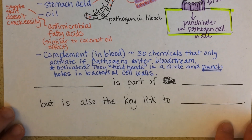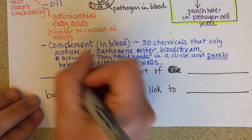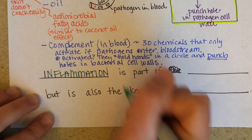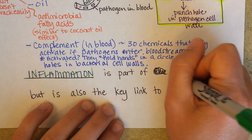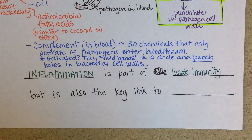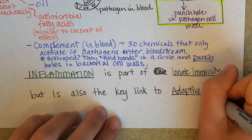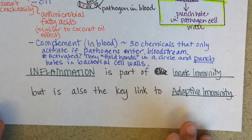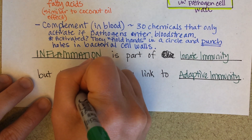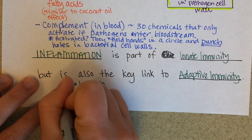The last thing I want to cover is inflammation. Inflammation is part of innate immunity, but it's also the key link to adaptive immunity. Let me draw this out — innate immunity, inflammation, and adaptive immunity.